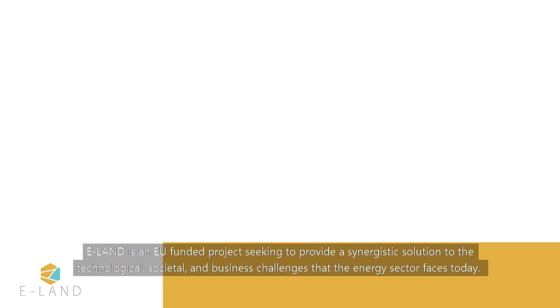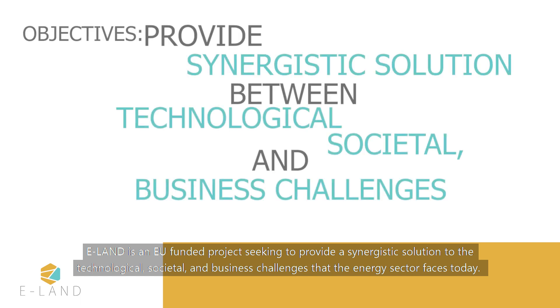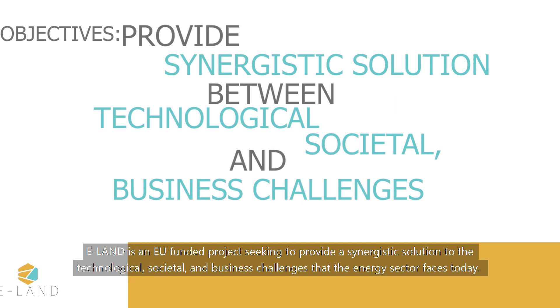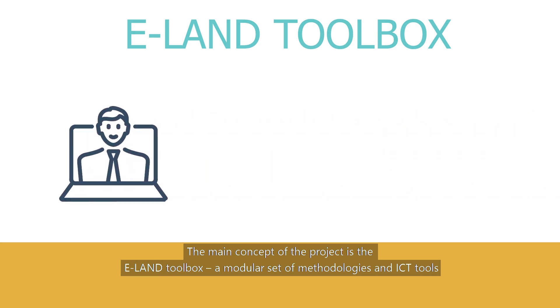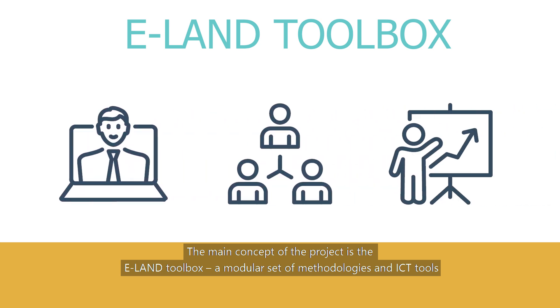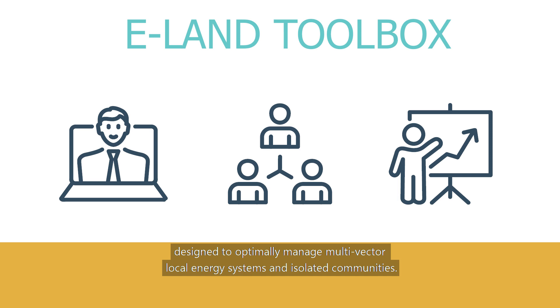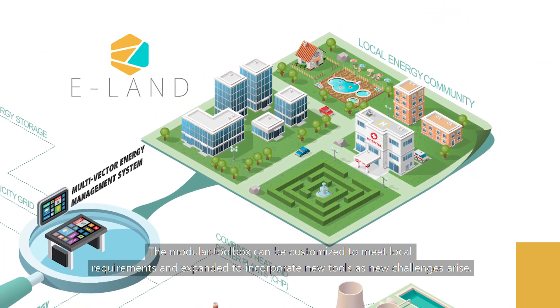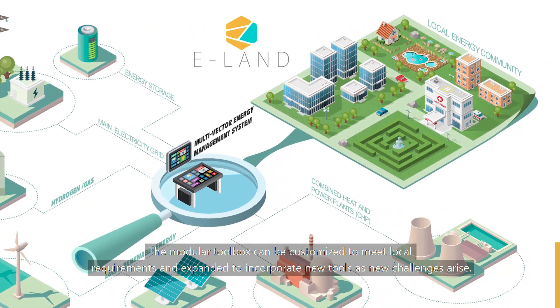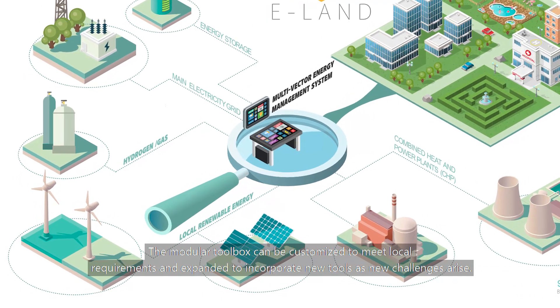E-Land is an EU-funded project seeking to provide a synergistic solution to the technological, societal and business challenges that the energy sector faces today. The main concept of the project is the E-Land Toolbox, a modular set of methodologies and ICT tools designed to optimally manage multi-vector local energy systems and isolated communities. The modular toolbox can be customized to meet local requirements and expanded to incorporate new tools as new challenges arise.